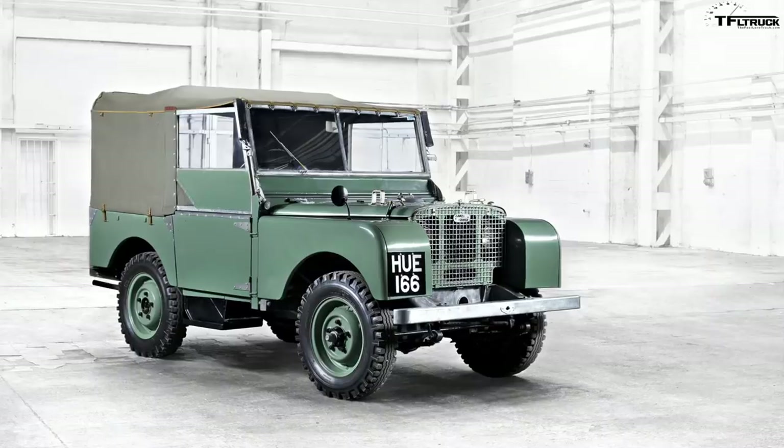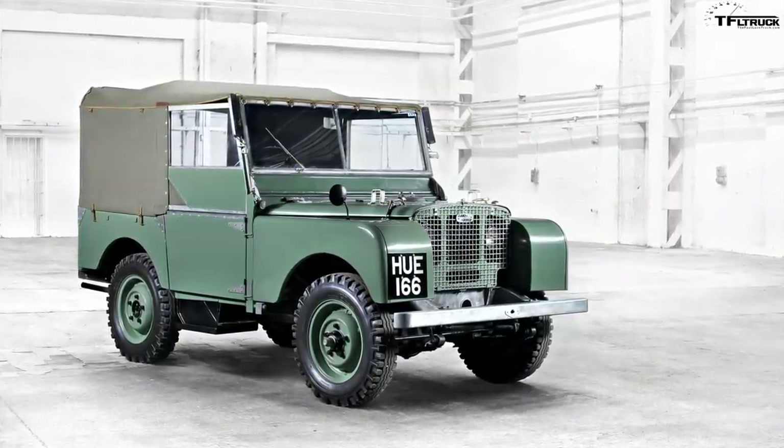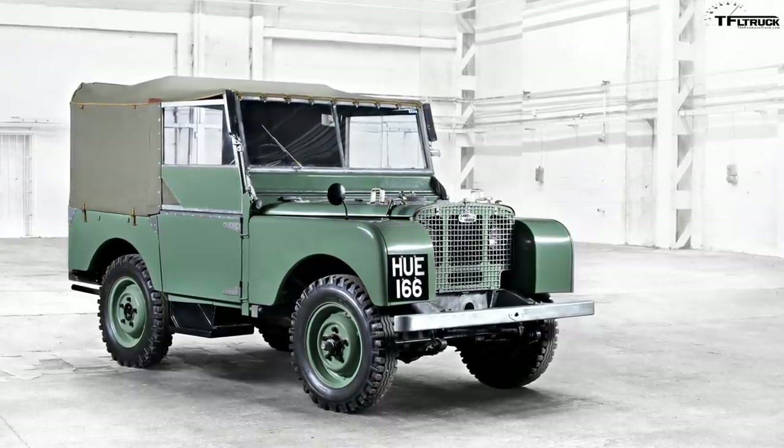The Defender is the legendary Land Rover — it's the vehicle that holds the DNA, that holds the brand. The original really started in 1948; it wasn't called a Defender back then, it was known as a Land Rover series model. It went all the way through 2016 in a few different versions, but in 2016 it died and we haven't seen one since.